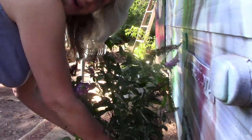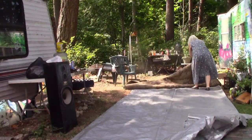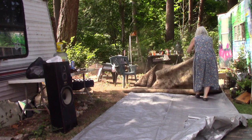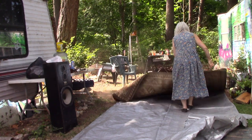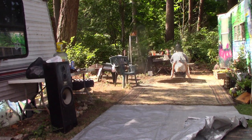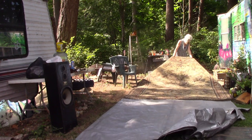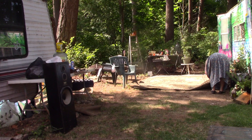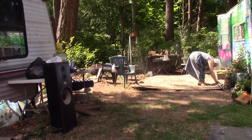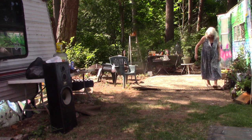This is a butterfly bush that I traded for my art. I'm so happy to be here. I love you.